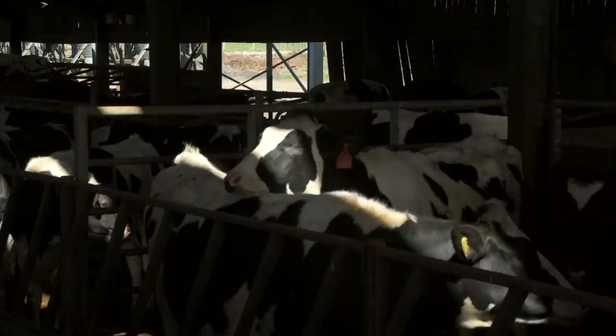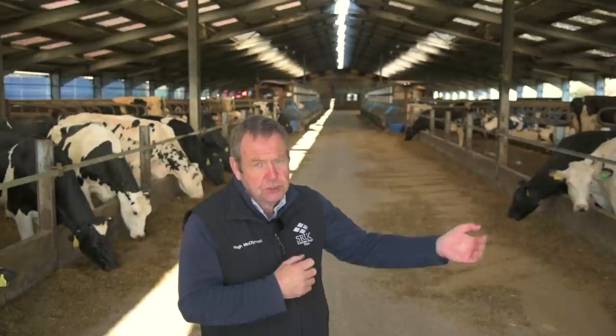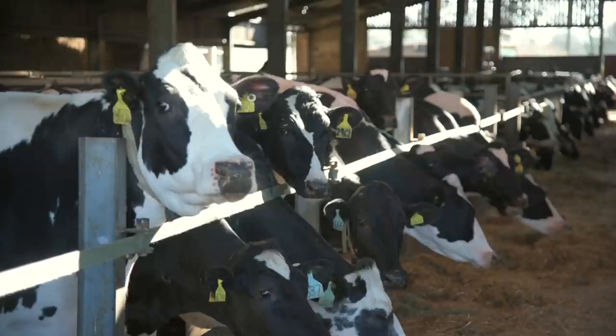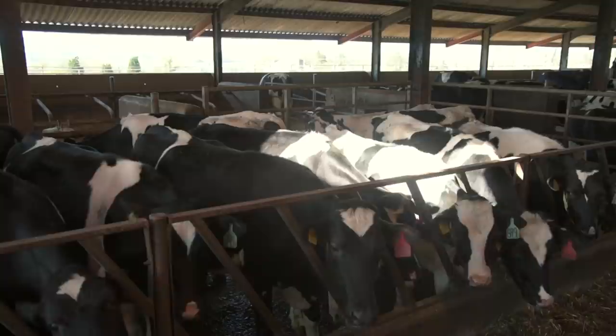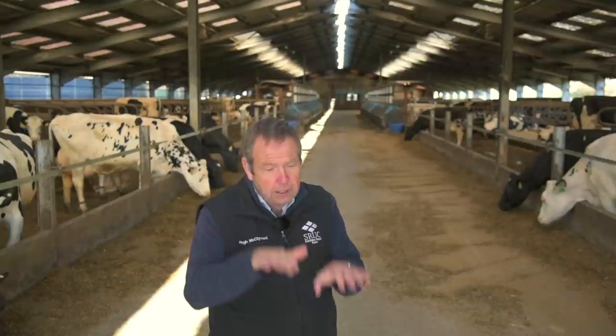The high genetic merit cows are currently averaging over 12,500 litres at 4.3% butterfat and 3.45% protein. The control cows on the same ration are doing about 11,500 litres but with considerably less milk constituents, sitting at about 3.8% butterfat and around 3.3% protein — so there are significant differences. On the standard energy system, the high genetic merit animals are doing 9,400 litres and the control animals about 8,900 litres, with representative differences in milk components.